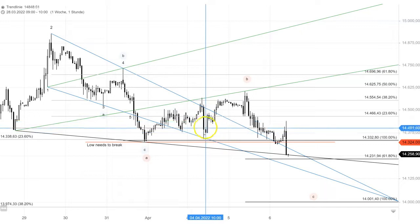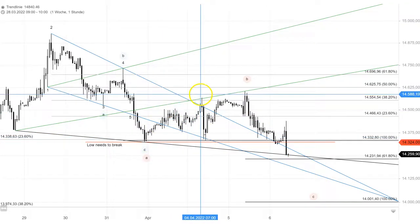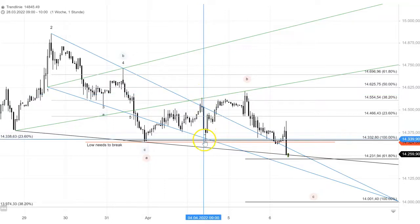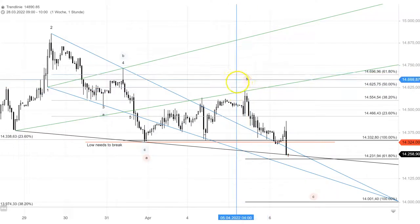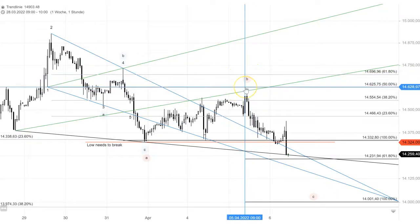But it turned out to be a bounce and we made a double zigzag — an A-B-C up, a strong move to the downside, another A-B-C up. And it looks right now that this B is in. I mentioned also that Bs can be quite tricky — they like to move sideways or they even make higher highs. And that's what happened.